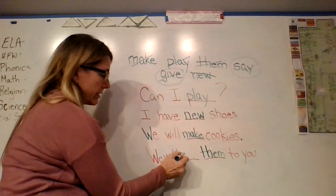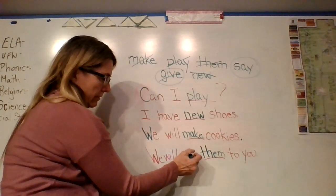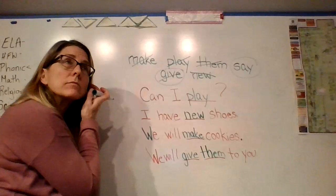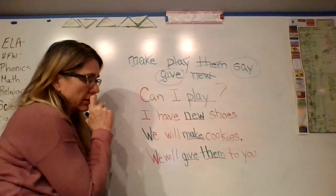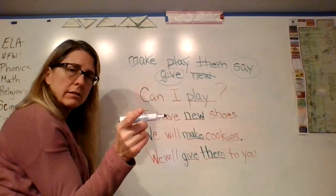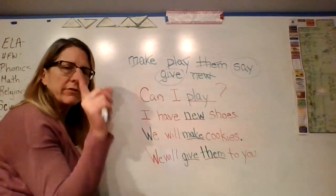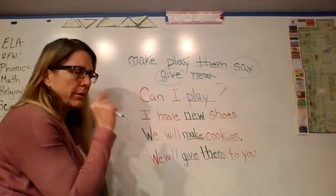We still have one word left: 'say.' Can you think of a sentence for 'say'? Write it on your whiteboard. I'm going to think of mine too. We say — but what do we say?